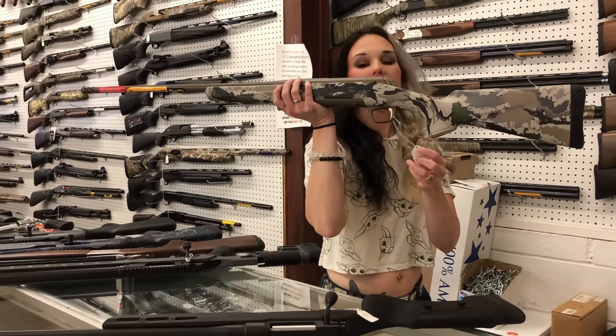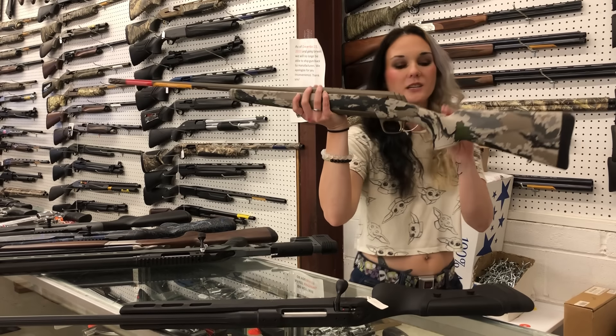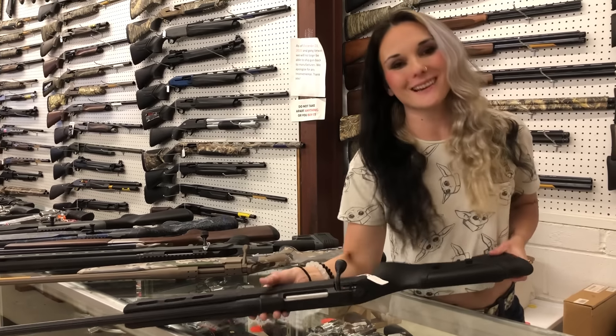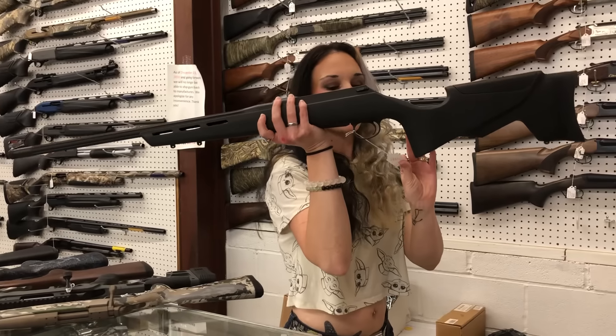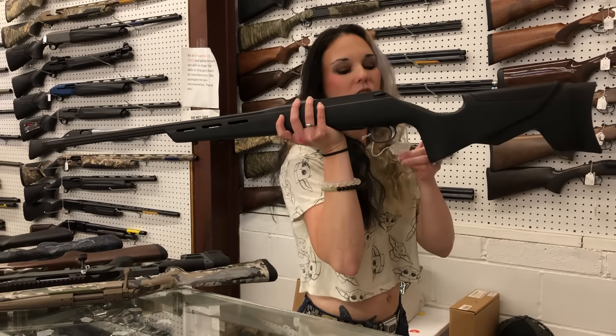Browning X-Bolt Speed, 308, Cerakote with the Oryx camo — she is going to be a 22-inch barrel — $1,065. Last but definitely not least, JP Sauer Imperator, 6.5 PRC — she is going to be $1,230.